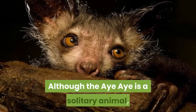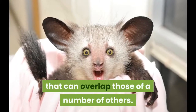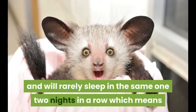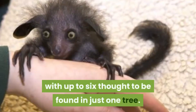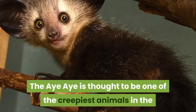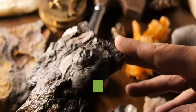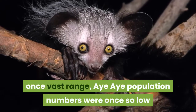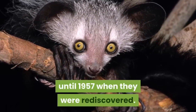Although the Aye-Aye is a solitary animal, males have very loose territories that can overlap those of a number of others. They build their nests high in the trees and will rarely sleep in the same one two nights in a row, which means that one territory can contain numerous nests, with up to six thought to be found in just one tree. The Aye-Aye is thought to be one of the creepiest animals in the world, with its name believed to have come from the cry of alarm when a person spotted one. Despite now being found in more areas of its once vast range, Aye-Aye population numbers were once so low that they were actually thought to be extinct in the wild until 1957, when they were rediscovered.